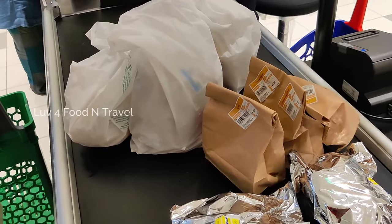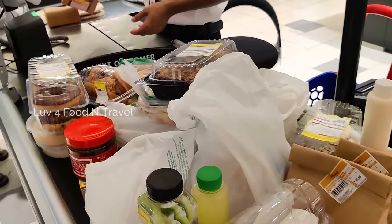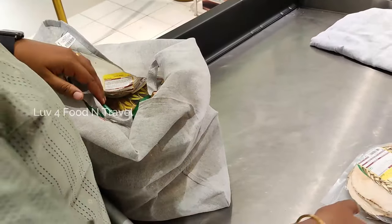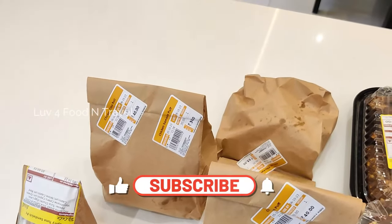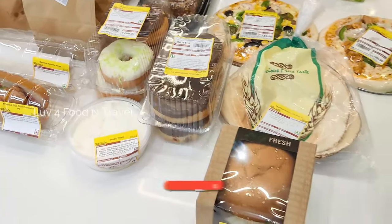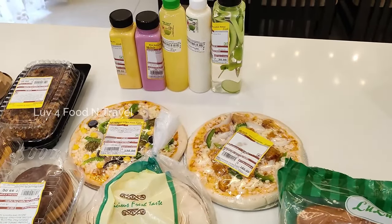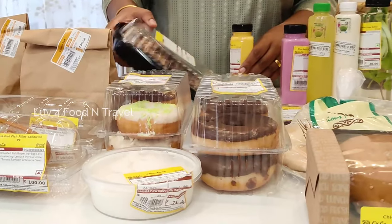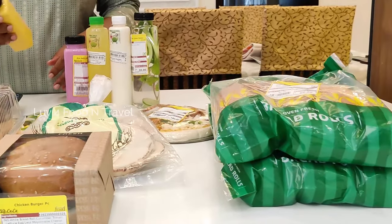After our huge shopping, we went to the billing counter as we were very hungry and wanted to try out the food we bought. There wasn't much crowd at the billing counter, so we quickly billed the items and rushed back home. As soon as we reached home, we spread everything we bought on the breakfast counter and started to open one by one. My kids weren't back home from school yet — I'm sure they would be very excited to see this mouth-watering sight. So before they came, I quickly unboxed and tasted them.